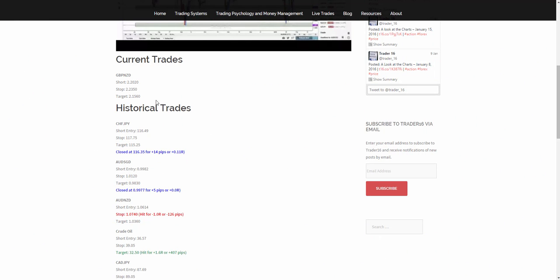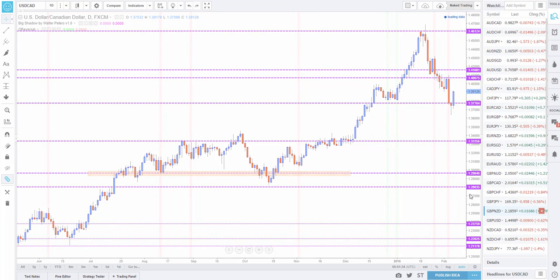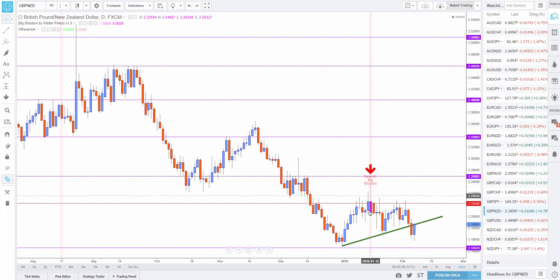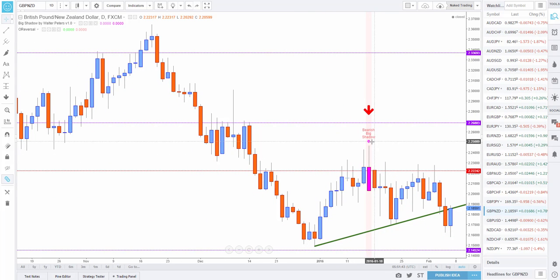So, going back, I had a trade in British Pound/New Zealand Dollar. I shorted this one at 2020 and my target was 1.560. Let me go on to the chart of this one — this was an interesting ride actually. I shorted this pair on this candle. For me, this is a big shadow candle and I took the entry below the lows of this one at 2020, somewhere around here.